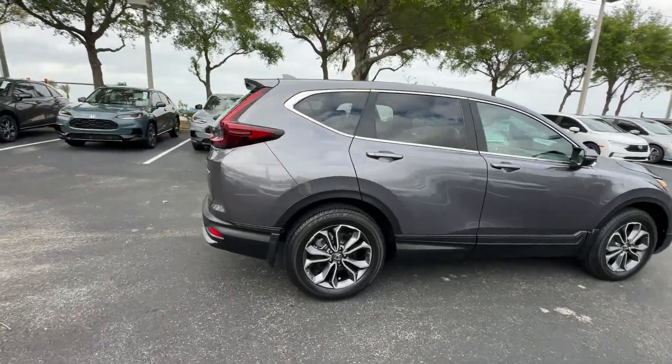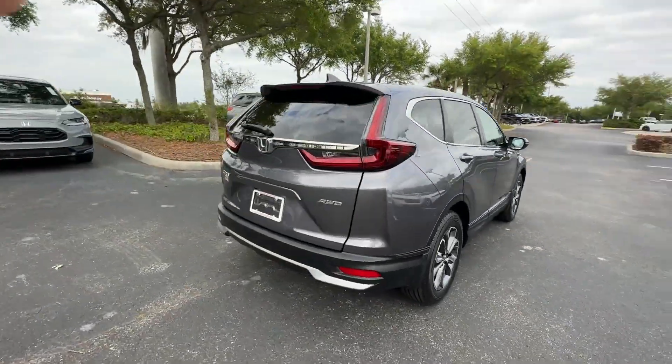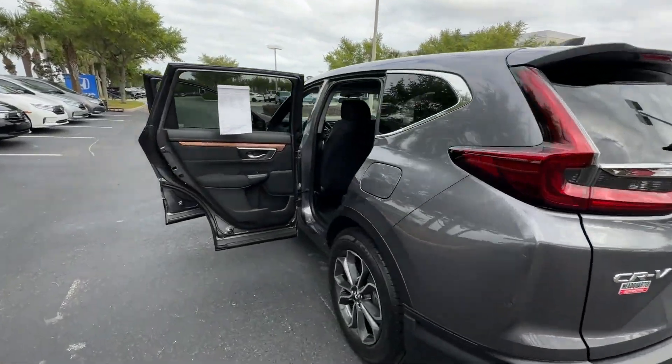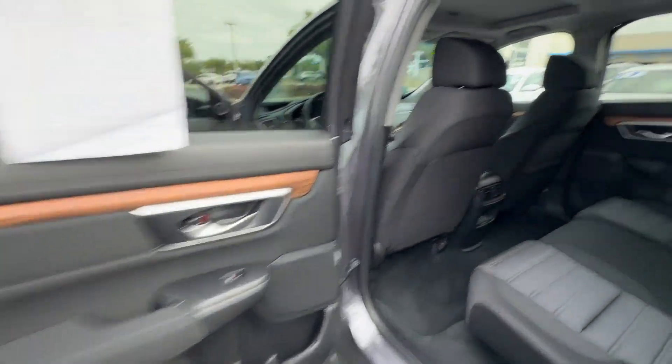2021 Honda CR-V. With less than 55,000 miles on the odometer, this SUV offers space as well as power and performance.